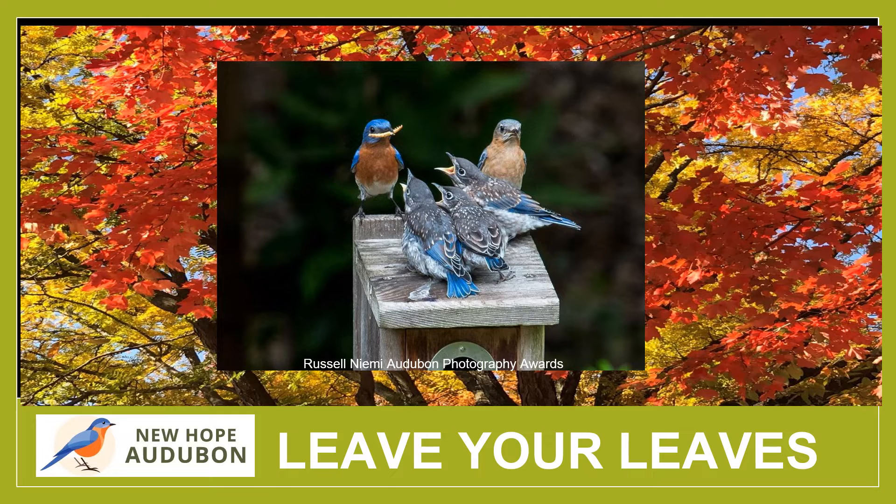We all want to do our part to help the environment, but that's not always easy to do. All too often, the environmentally conscious things that we really ought to be doing require us to add even more work to our already busy schedules. But today, we want to tell you about something good that you can do for the environment that actually saves you both time and money. It's a win-win proposition. All you have to do is cross raking up your leaves off your list. So, why is it a good thing to leave your leaves?